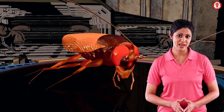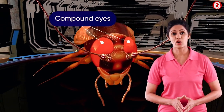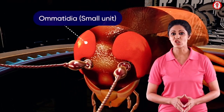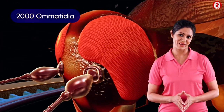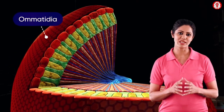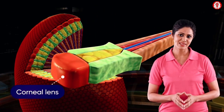Arthropods like cockroaches have eyes which are called compound eyes. They are called so because they are made up of repeating units called omatidia. Each eye has around 2000 omatidia. A sectional view of the eye shows that it is composed of numerous omatidia.